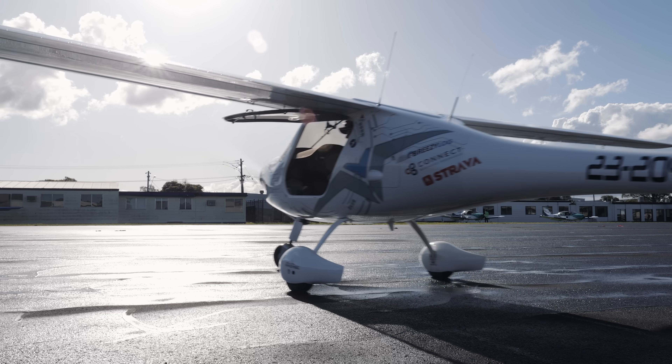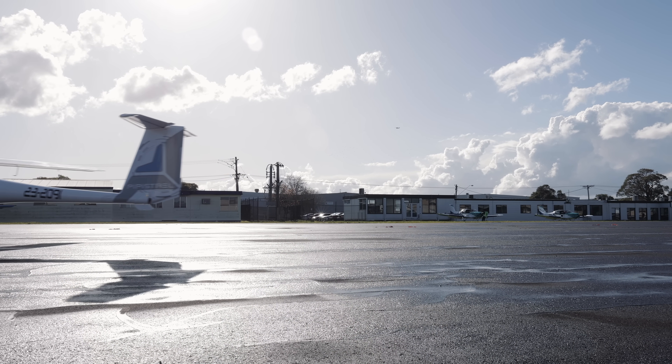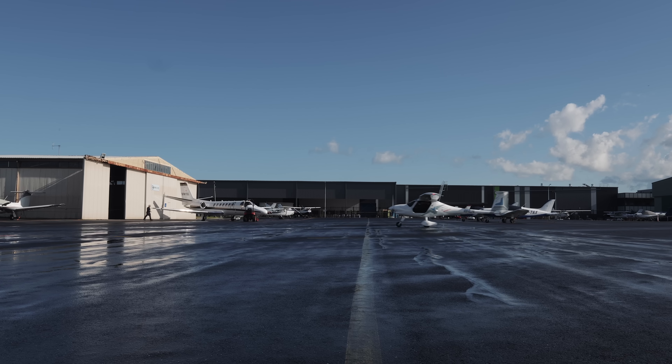This is a Pipistrel Alpha Electro. This is the first electric plane ever, as far as I'm aware, to have come down here to my home airport of Moorabbin and to be available, hopefully for people like you, if you've ever thought about getting into flight training but maybe cost has been a bit of a barrier to entry for you.